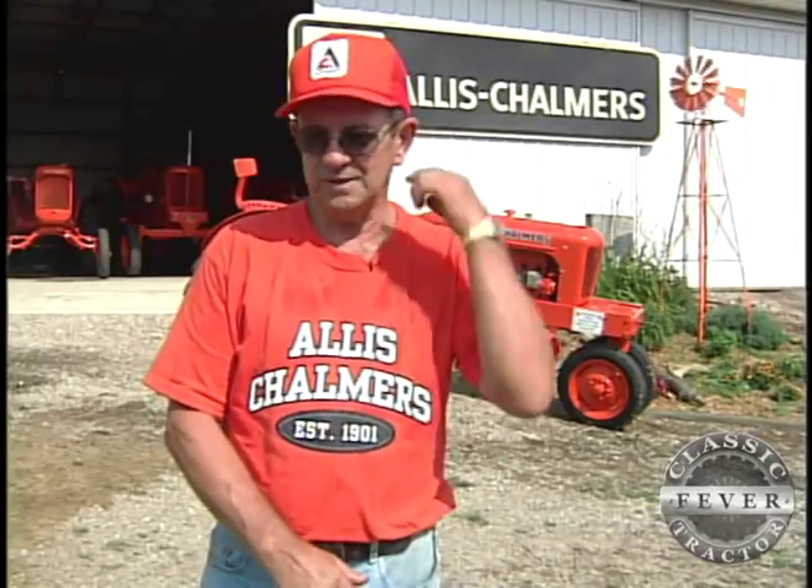I got a WD-45 done about three weeks ago. And I'm already looking at the G now — I want to do a G, and then that may be the last one. I keep saying every one's the last one, but it never seems to stop at that. So I want to do a G, and then we'll just go from there.